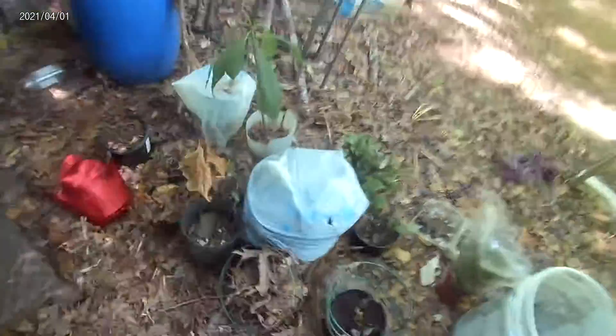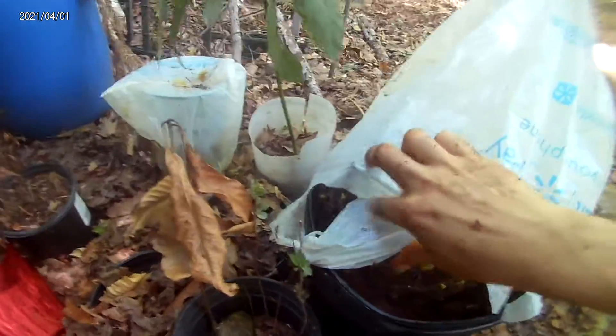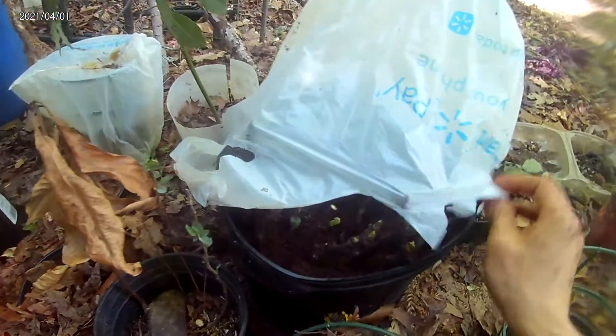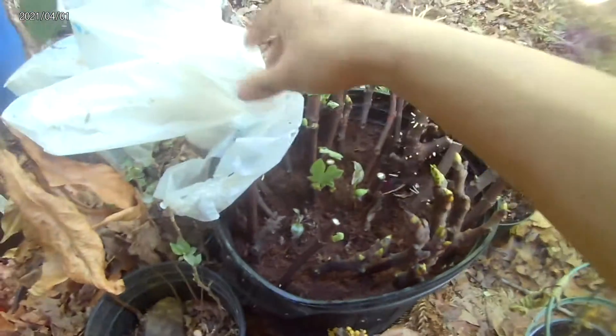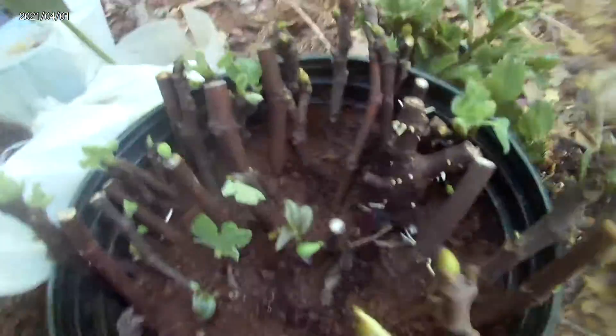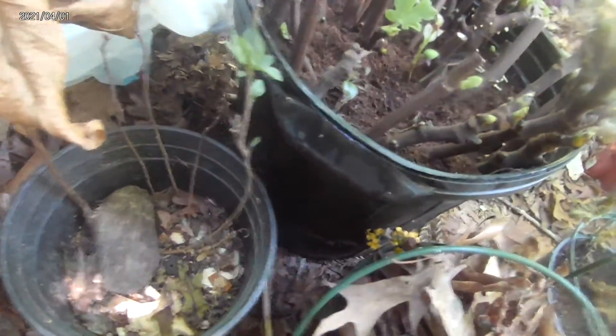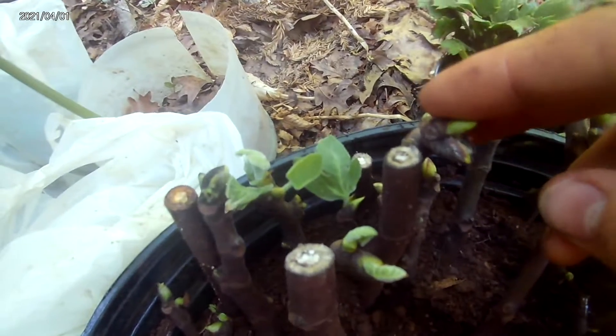I got some pots full of figs. I put the branches in, all stuffed them in. Peat moss, and then there's dirt on the bottom so that they get some nutrition when the roots grow into it. I have to keep them in the shade, otherwise they get scorched in the bag.